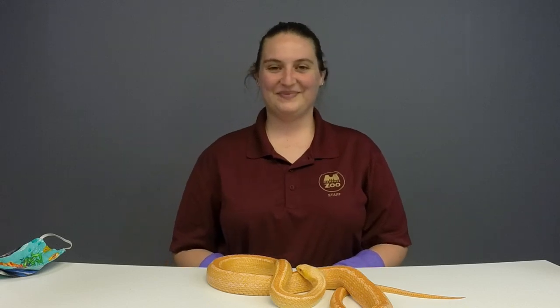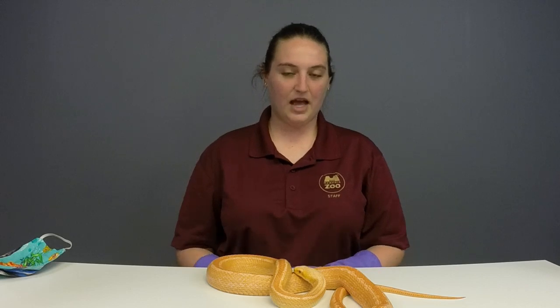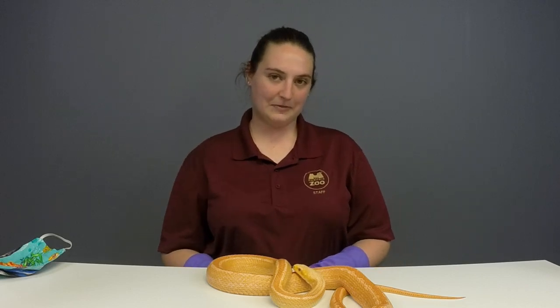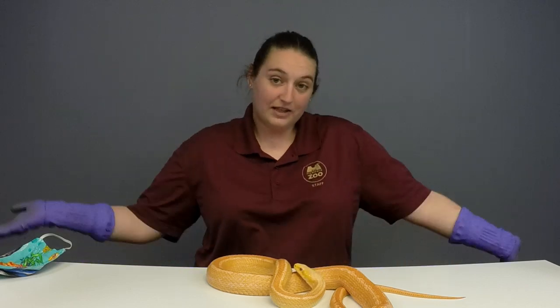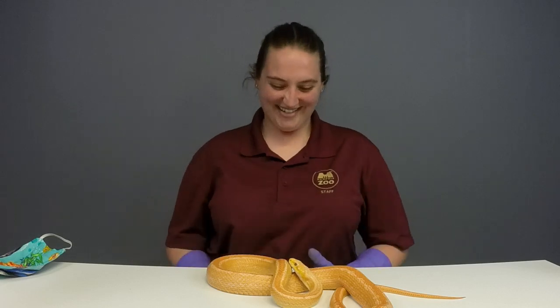Hunter, age 11, would like to know: is there a special name for baby snakes? They're just kind of little baby snakes. You can call them noodles if you want — they kind of look like little noodles.